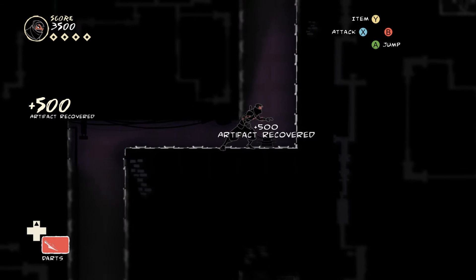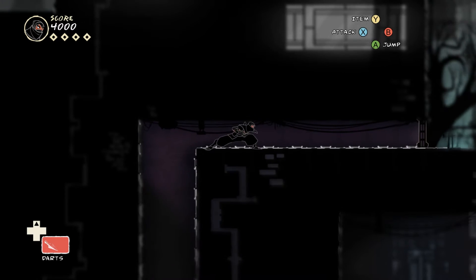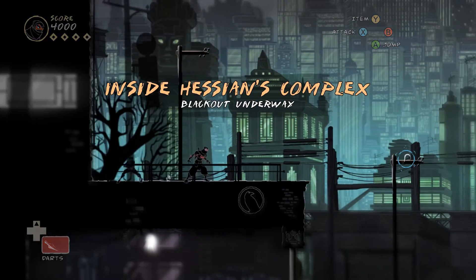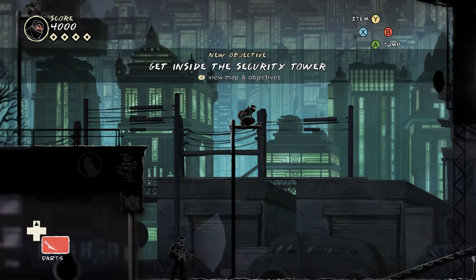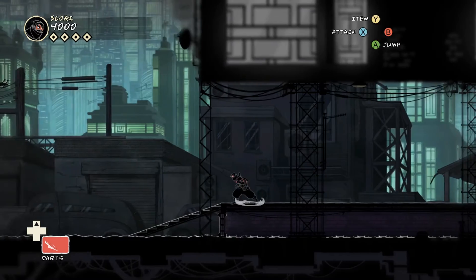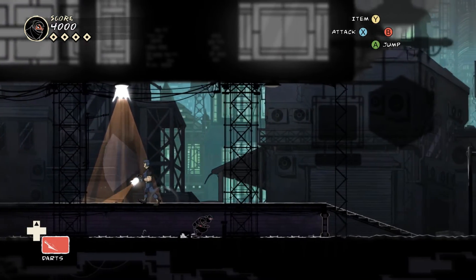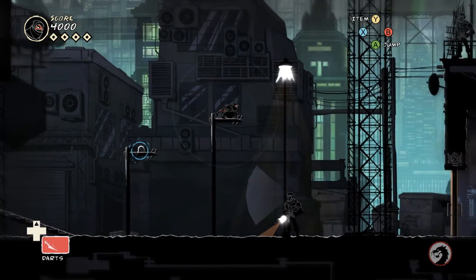Everything feels like it's there for a reason, purposefully placed within the small environments. AI pathing is perfectly designed to be tough while still giving you ample opportunity to eliminate or avoid targets. Object placement is done in such a way that makes it simple, though not easy, to distract guards, and security measures are scattered throughout the building in a manner that makes it much more challenging to just bypass every single guard. Put in very simple terms, everything in Mark of the Ninja has been designed to a T.